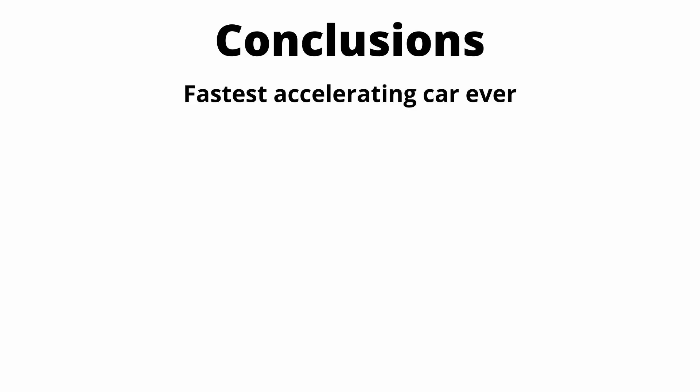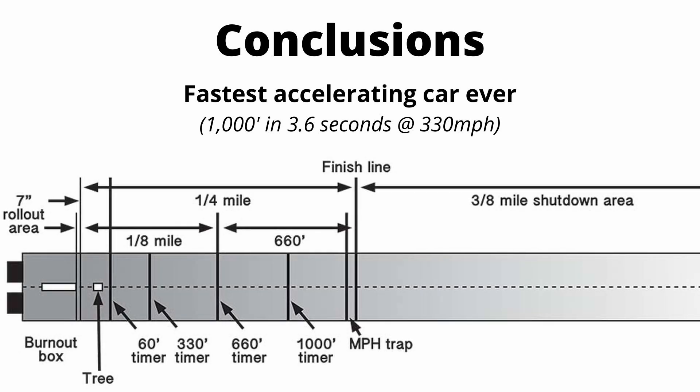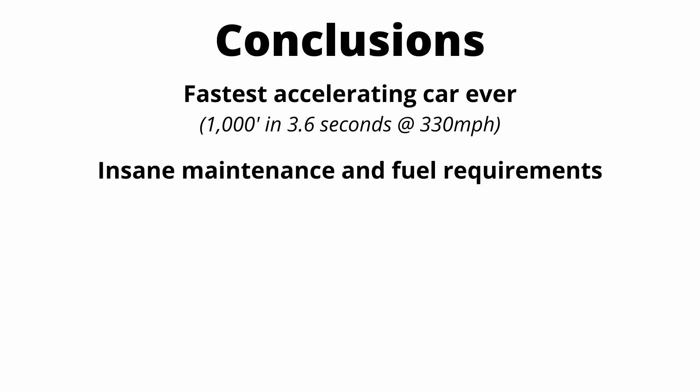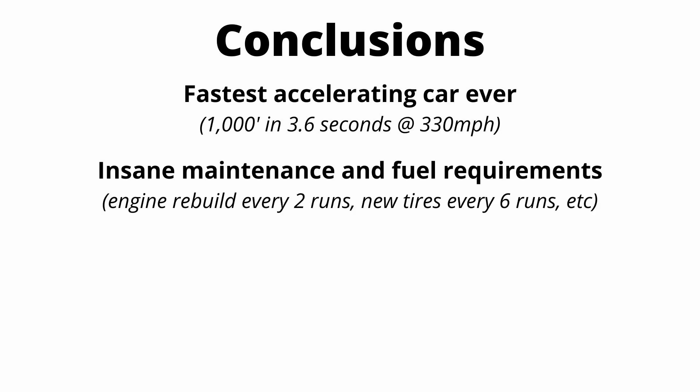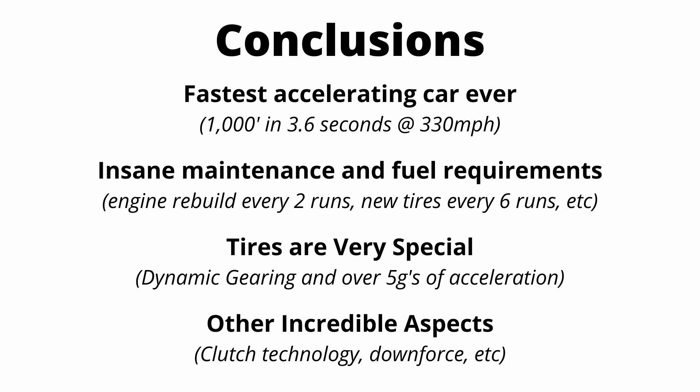To summarize: top fuel dragsters have crazy performance. The fastest run ever was 3.6 seconds at 330 miles an hour over a thousand feet — not the full quarter mile, which is 1,320 feet. The maintenance requirements are insane — engine rebuilds every one or two runs, and a set of tires lasts only five or six runs. The tires are very special and create a really cool dynamic gearing effect. There are other fascinating aspects like the clutch system that weren't even covered. I hope you enjoyed the video. If you want to race a top fuel dragster against any car, check out motormatchup.com — link in the pinned comment. Make sure you like and subscribe!